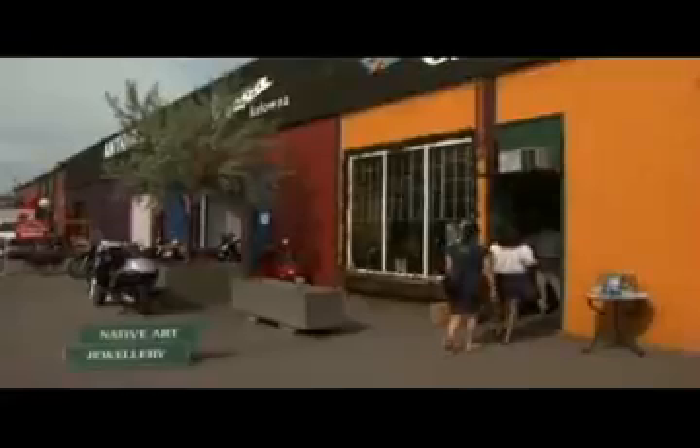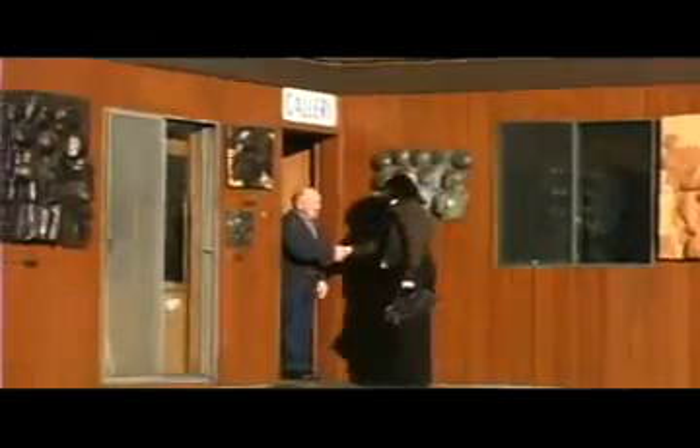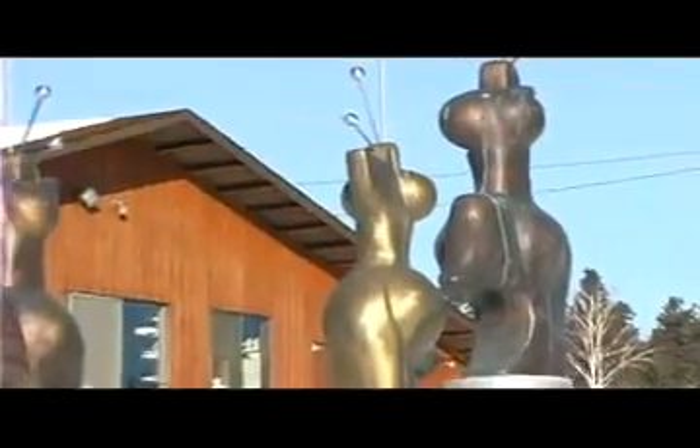The Cultural District may be the hub of the Kelowna art scene, but it doesn't stop there. Gerrit Maas is one Kelowna artist whose work is exhibited in the Cultural District and in more than 30 countries worldwide. Visitors can enjoy his sculpture garden at his home gallery in Kelowna.